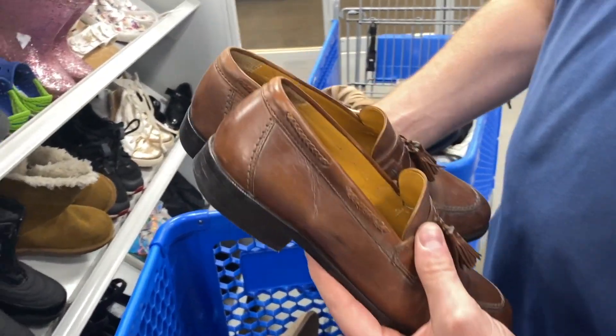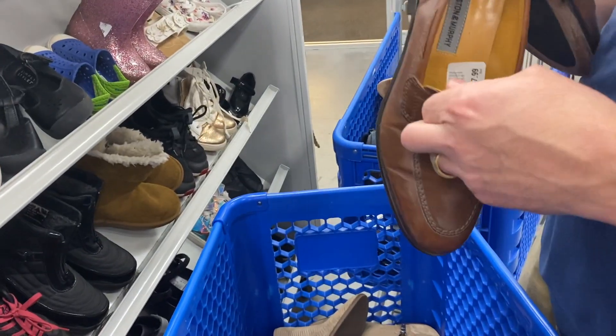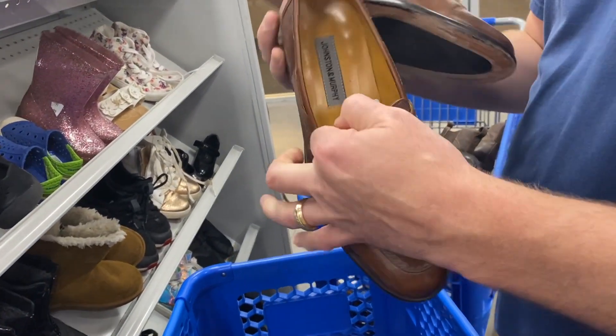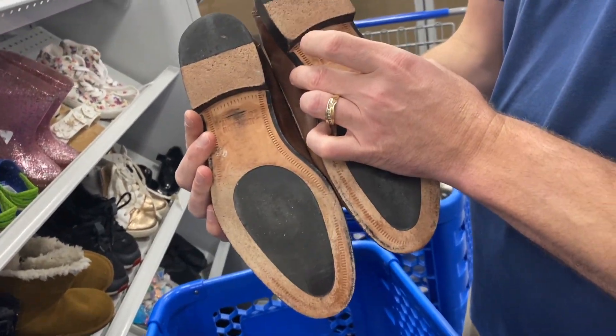Or Johnson & Murphy's at $7.99. What size? Size nine. Nice — and they're clean on the bottom too.